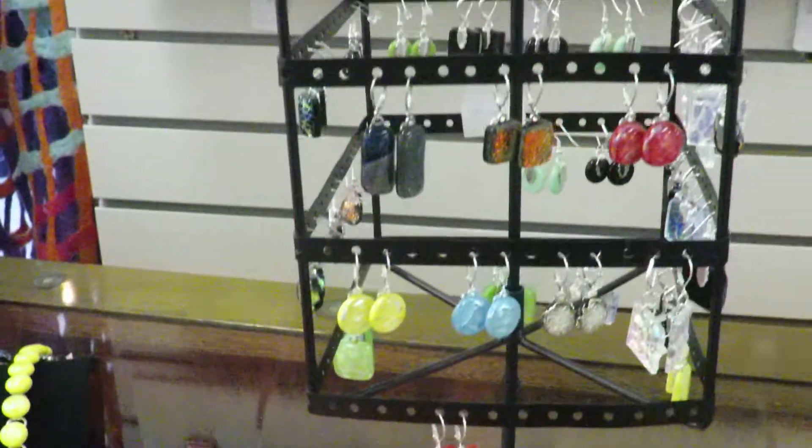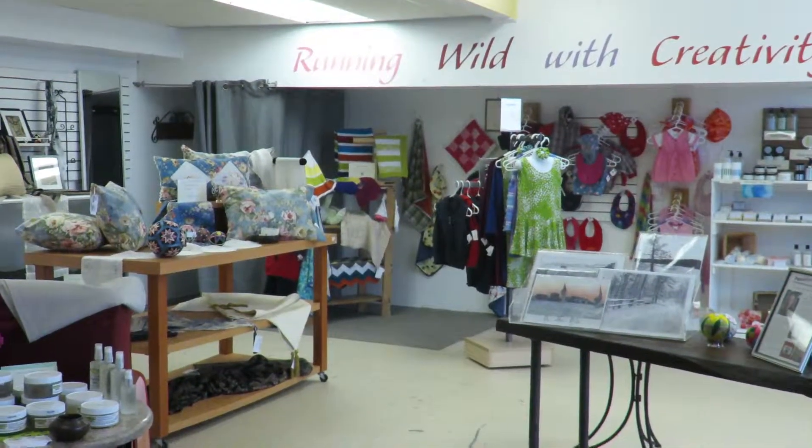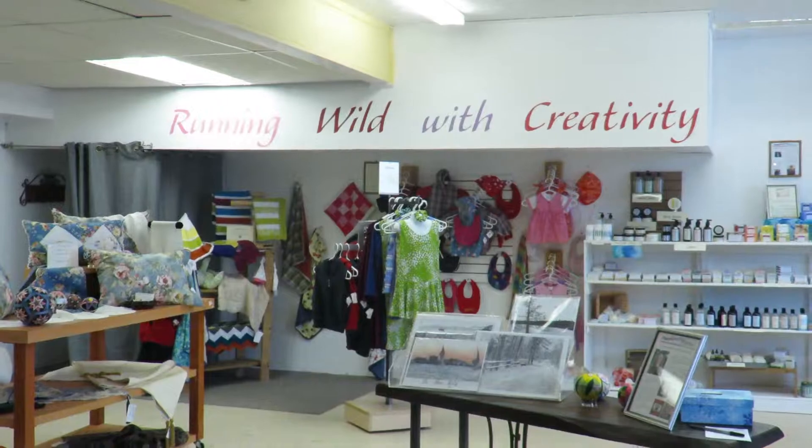So come down and visit Passionate Artisans, running wild with creativity.